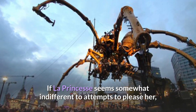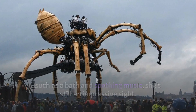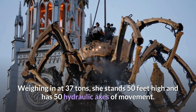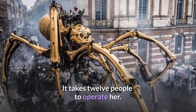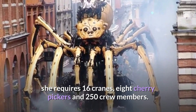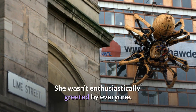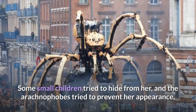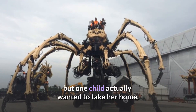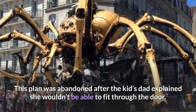If La Princesse seems somewhat indifferent to attempts to please her, such as a bath and soothing music, she's still an impressive sight. Weighing in at 37 tons, she stands 50 feet high and has 50 hydraulic axes of movement. It takes 12 people to operate her. In order to transport her from one place to another, she requires 16 cranes, 8 cherry pickers, and 250 crew members. She wasn't enthusiastically greeted by everyone — some small children tried to hide from her — but one child actually wanted to take her home, a plan abandoned after dad explained she wouldn't fit through the door.